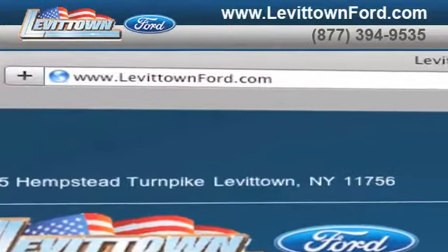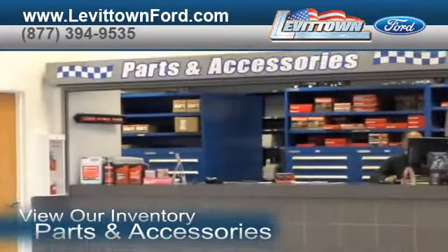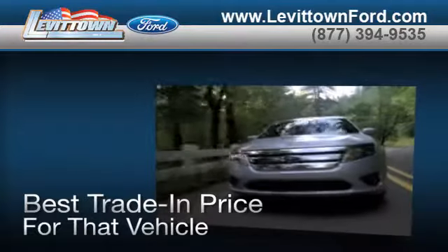Visit us at www.levittownford.com. While you're there, view our inventory of parts and accessories, speak to a technician, order parts, and when you use a certified dealer service station, you get the best trade-in price for that vehicle.